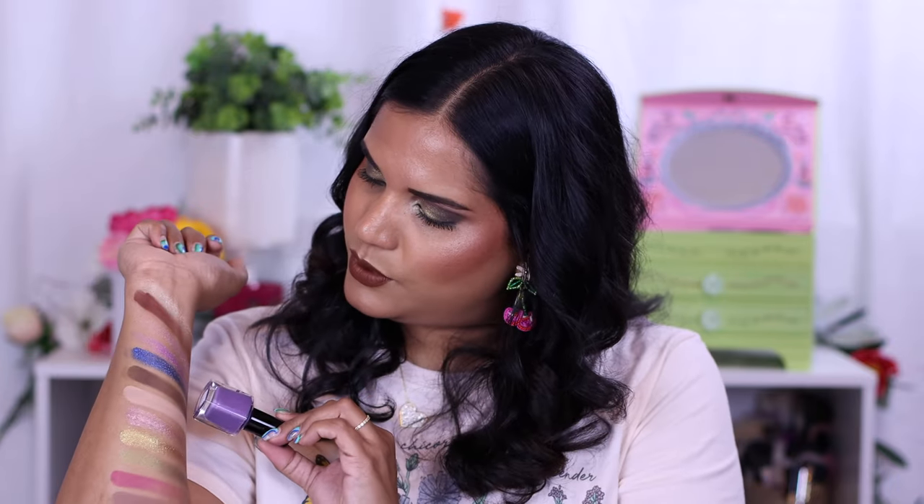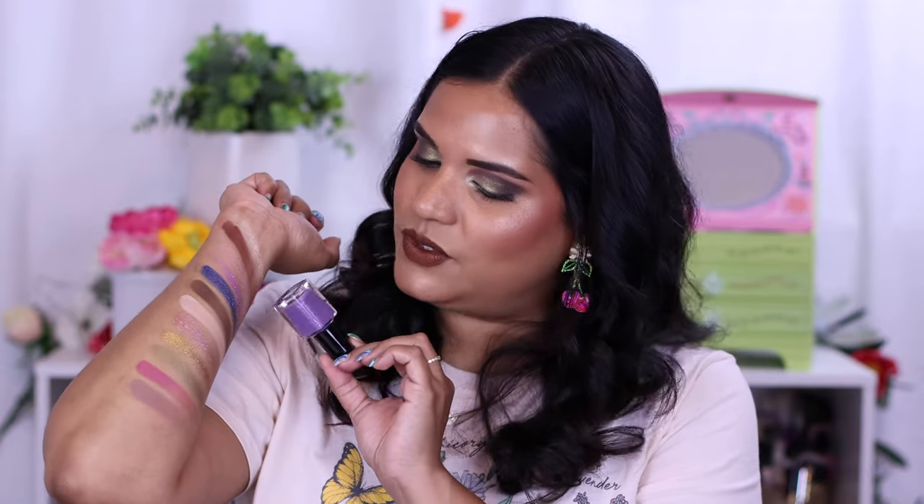Three more nail polishes! This one is called Joshua Tree, which is a cool-tone shade — a great neutral for your nails. Then we have Desert Rose, that beautiful duochrome gold-pink shade — such a pretty everyday nail polish color with a hint of sparkle. And then the last shade is Succulent, which is a purple with duochrome flakies. I love the nail polishes and the corresponding eyeshadow palette — I find that concept so fun.